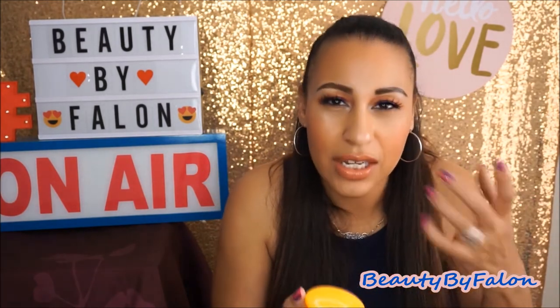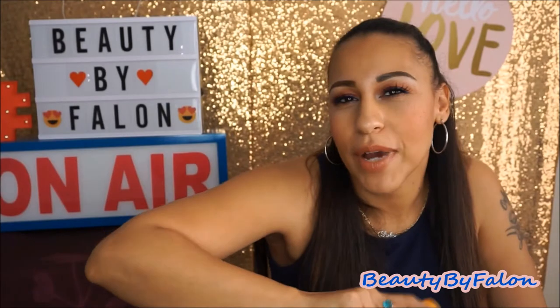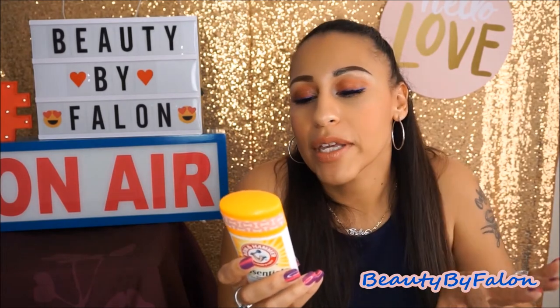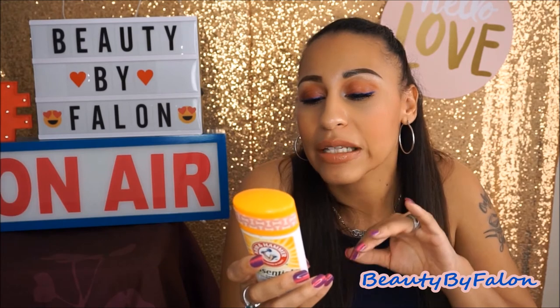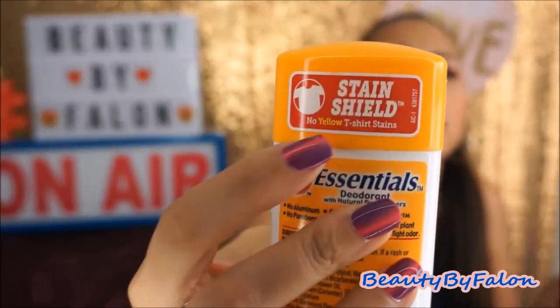This is the Arm & Hammer Essence Deodorant — this one is unscented, though it actually smells kind of citrusy. I put a piece of washi tape on it to distinguish mine since my husband and I use the same deodorant. I will continue to buy this. It has no aluminum and no parabens — it contains Arm & Hammer baking soda and natural plant extracts to absorb and fight odors. I'm not a fan of aluminum and the breast cancer concerns, which is why I use this. It's also a stain shield — it doesn't leave yellow marks on your shirt.